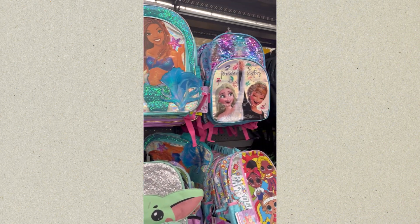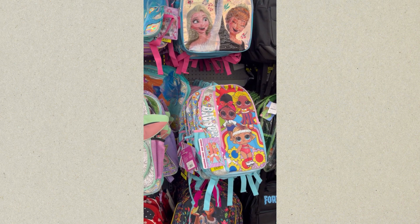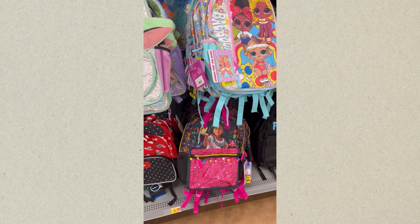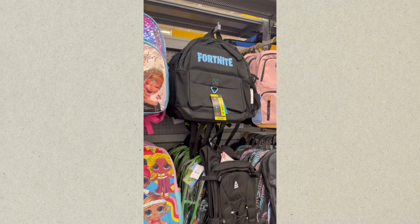That's Little Mermaid, Frozen, Laugh Out Loud Surprise, and that's Moana down there at the bottom, and also Minnie Mouse. That's a Fortnite backpack.